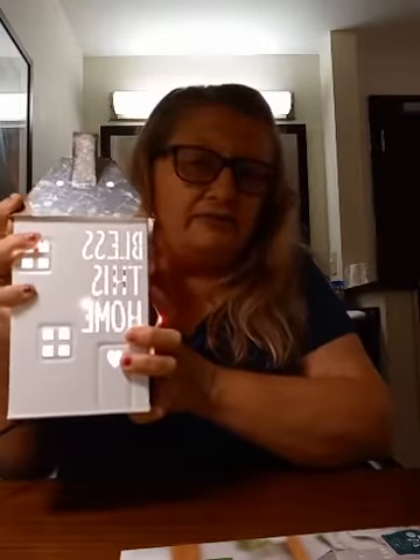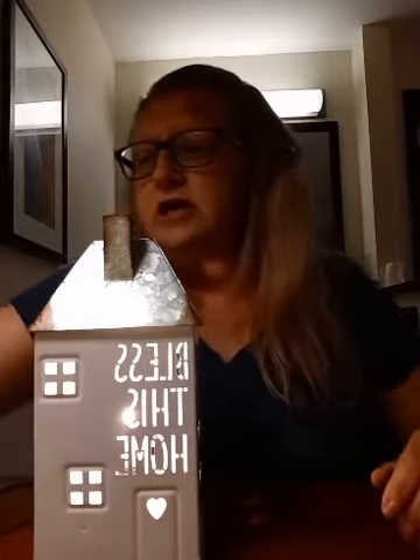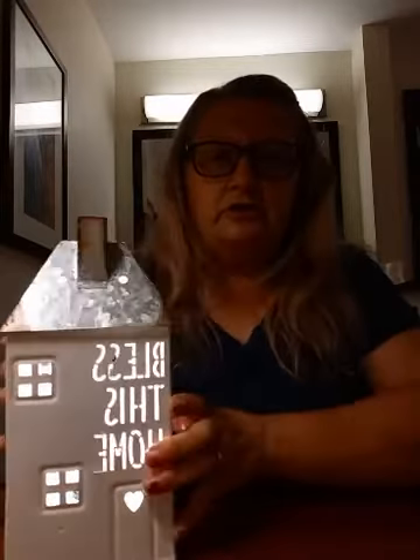I'm doing alright, just hanging in there. If you guys have any more questions just let me know and I'll be glad to answer them. Have a great night and I will talk to you guys later — bye!